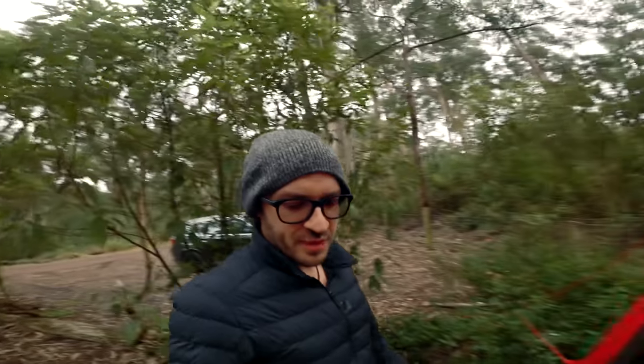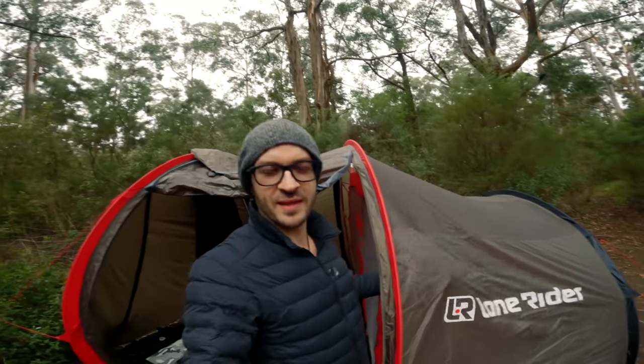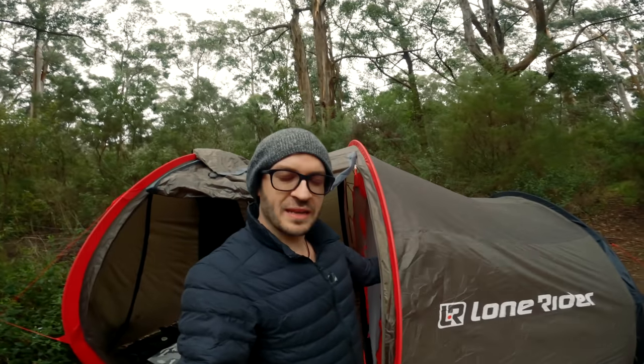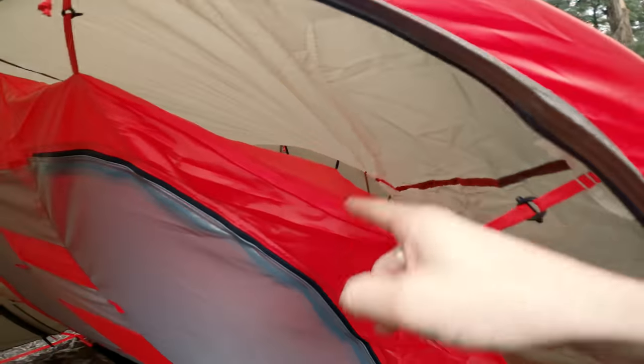We had a little bit of rain last night and I was worried because I thought maybe the tent had to be weather sealed — you gotta wet them before you take them out so they don't leak. But it was fine because it's got this double layer thing here, and the inside didn't get any moisture, which was awesome.